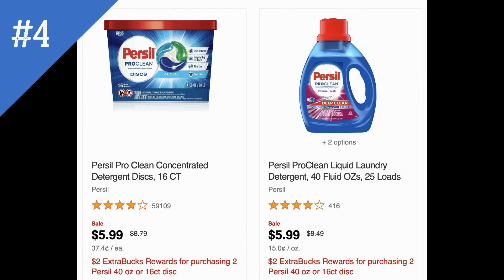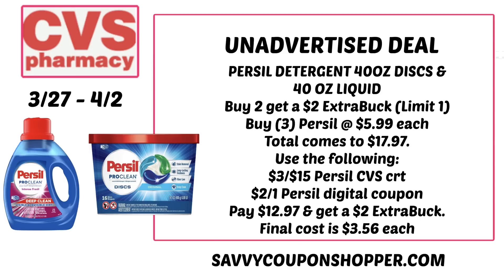Another laundry unadvertised deal is on select Purcell products — the 16-count discs and 40-count liquid are both $5.99 each; buy two, earn a $2 extra buck. Insert coupons are expired, but there's a digital coupon in the CVS app. With a $3 off $15 Purcell CRT, grab three at $5.99 each for $17.97. Use the CRT plus the $2 off one Purcell digital coupon: pay $12.97, get back $2 extra buck — final cost $10.97 for all three or $3.56 each.